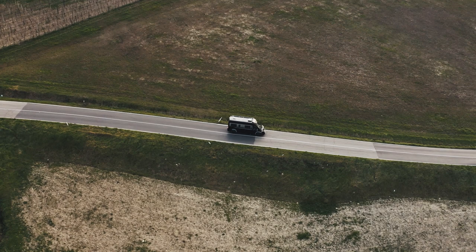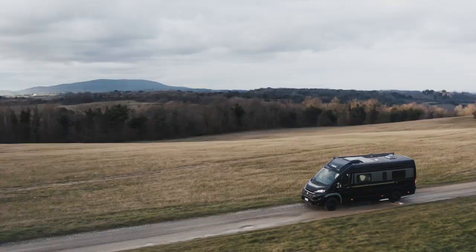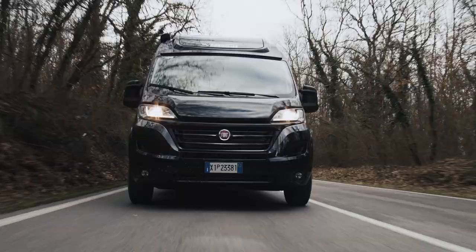Mobilvetter follows its talent, proposing products that stand out for their beauty, performance and technology. The Mobilvetter offer is completed with a new proposal in the top class van segment. Mobilvetter presents Admiral, the new line of vans.